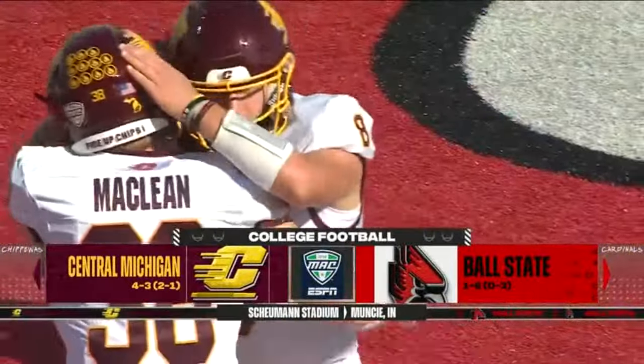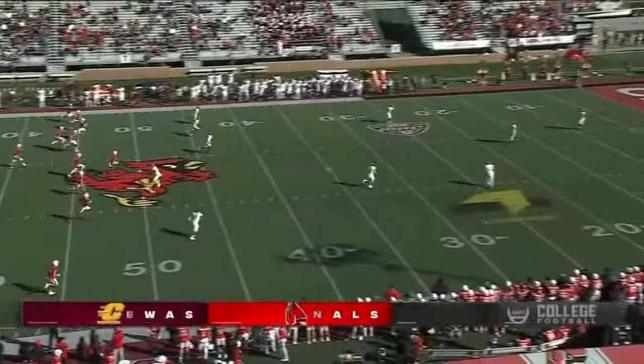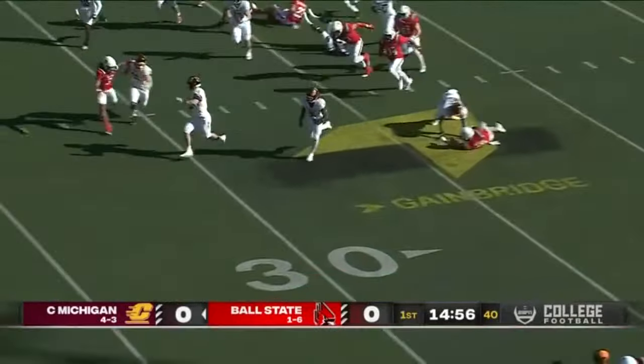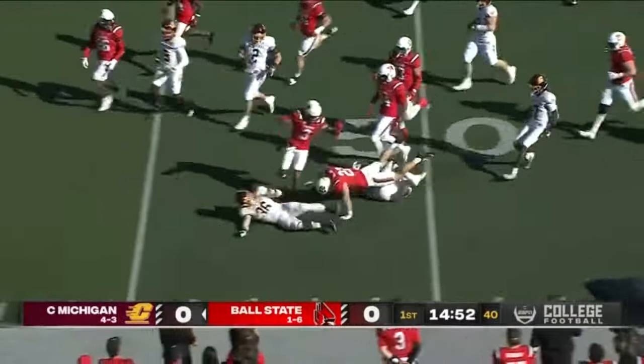Homecoming in Muncie, Indiana for the Ball State Cardinals, who entertain Central Michigan in the Mid-American. Lukes looks to draw first blood for the five — makes a man miss, cuts up field. Marion Lukes on the roll, past the 40 and up to midfield.